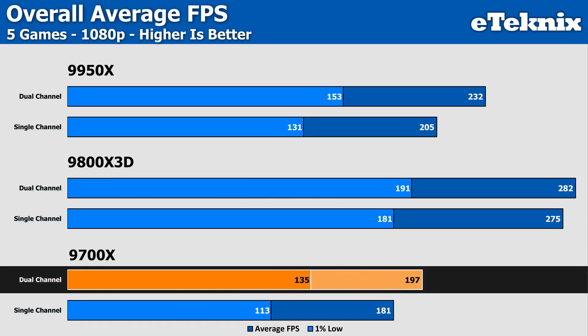Then the 9700X falls in the middle, lacking the cache to hide the issue but not having enough cores to completely choke the single-channel bus like the flagship 9950X. We do still see a 9% increase in performance in the averages, but a very healthy 20% increase in the 1% lows. While we all love to see higher average frame rates, it's the 1% lows that actually determine how smooth a game feels to play. That 20% jump on the 9700X means you're effectively eradicating those micro-stutters that can ruin a competitive moment.